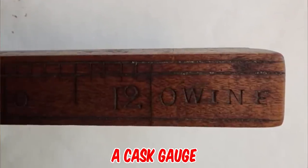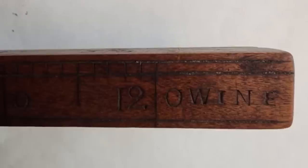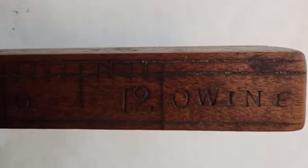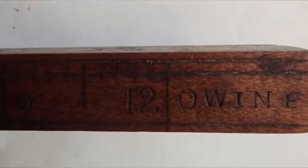It's a cask gauge for measuring the volume of a barrel in wine gallons, probably from the mid-19th century. The diameter of the cask head at its widest section and the length between the two points are measured. The gauge is then dipped through the bunghole until it reaches the far side of the barrel.